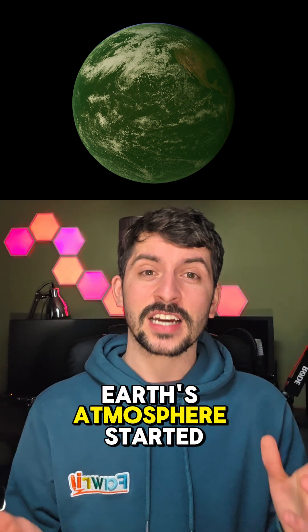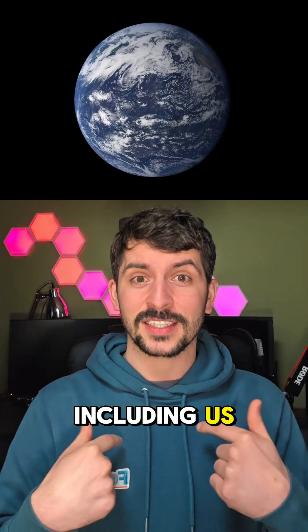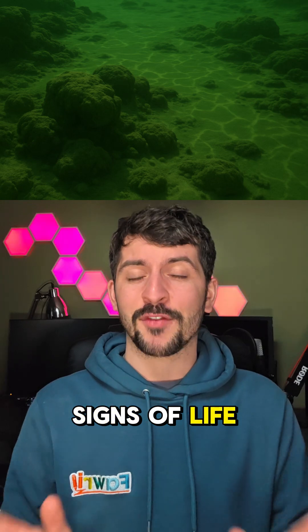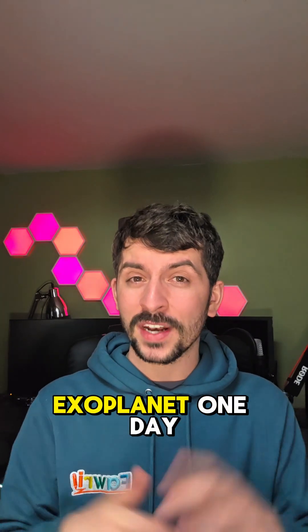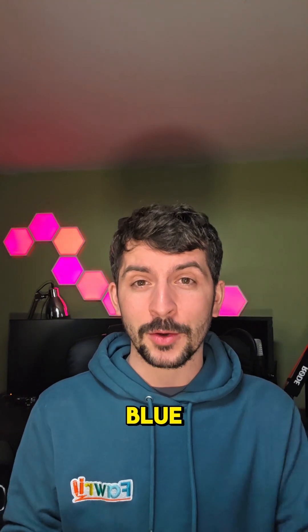That's the moment Earth's atmosphere started filling with O2, setting the stage for complex life, including us. So thanks, green light. But here's the wild part — the green underwater world might have been one of the first clear signs of life on Earth. And maybe, just maybe, if we spot a green-hued ocean on an exoplanet one day, we'll know something's living there too. The colour of life may not have always been blue.